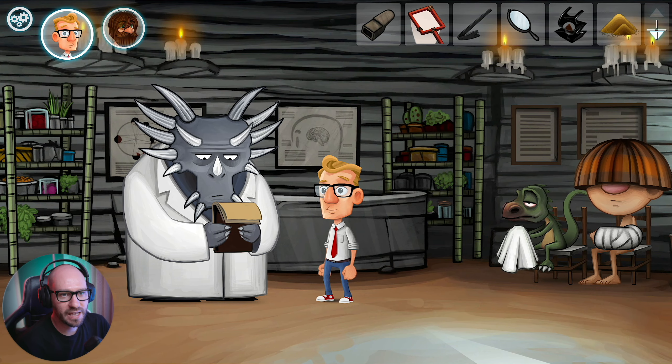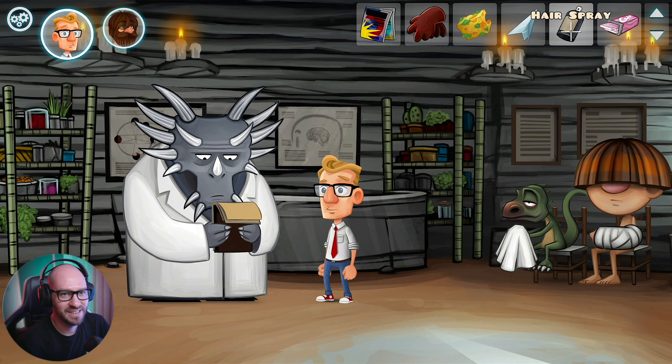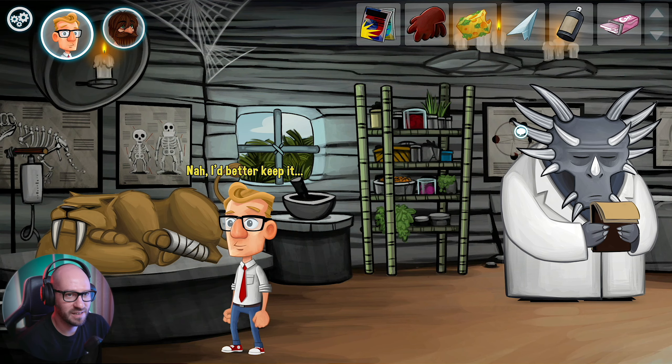Let's see what other things we got in our inventory. We got the cheese cube, the magazines - a load of really old hairstyle magazines from like the 50s or something. We got the hairspray. Maybe I can actually use the hairspray with the tiger? No.